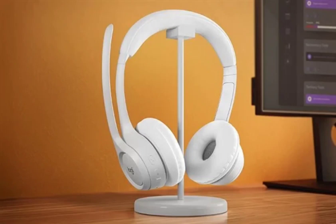Logitech has unveiled the Zone 300 wireless headphones in China. The new Logitech headphones offer up to 20 hours of playback on a full charge and come with a lightweight design. The Logitech Zone 300 weighs about 122 grams and is less burdensome when being used even for extended periods.